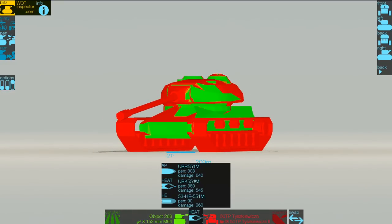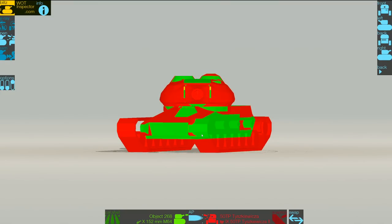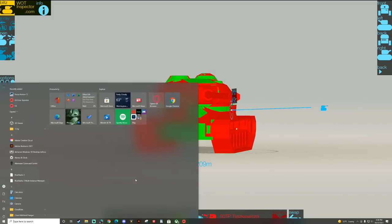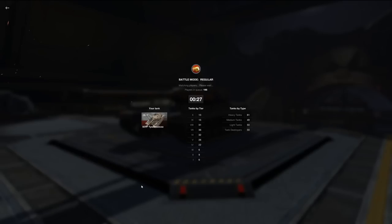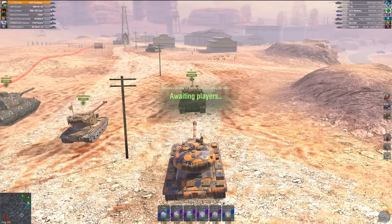One piece of advice for this tank: do not over-angle the sides. The sides are very weak — even at an angle it's only about 230 millimeters effective, and that's barely even showing the side of the tank. The sides are only 100 millimeters thick, so don't expect any bounces there. It doesn't have spaced armor, it's not thick at all. Any high-penetration vehicle aiming at your side will cut right through, even if you try to side-scrape.